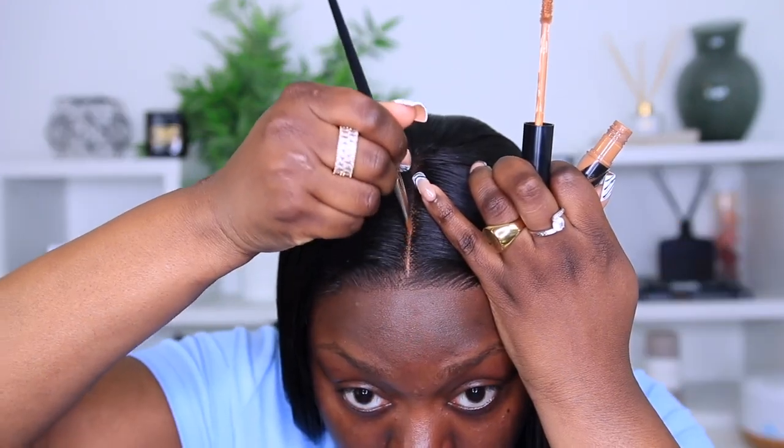By the way cousins, I did not pluck, I did not bleach, I did not do anything to the lace. There's an extra elastic band that comes with it so I feel like I might not need to glue this wig down. Let me add that on — that feels really secure. Yeah, I don't need to glue this down.